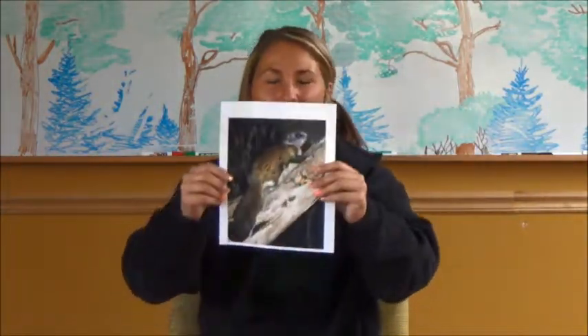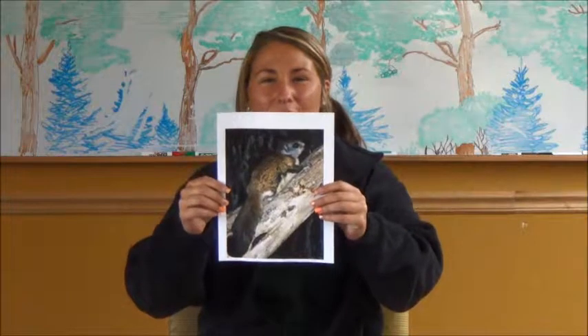Hello, my name is Lauren Fasego, and this is another Nature Notes here at Schmeeckly Reserve. I'm also a practicum student, but today's awesome animal we'll be learning about is the Northern Flying Squirrel.